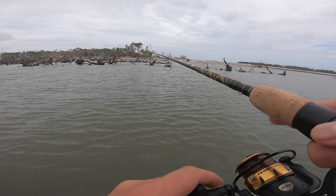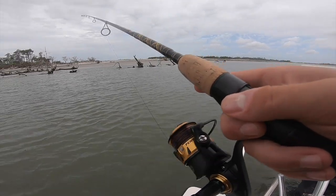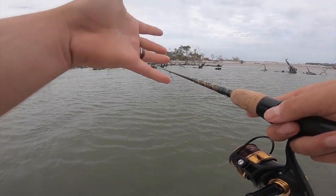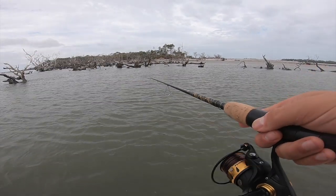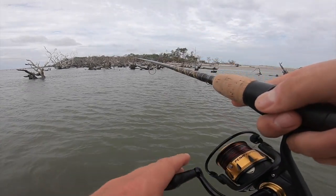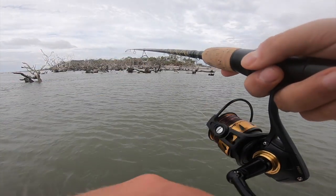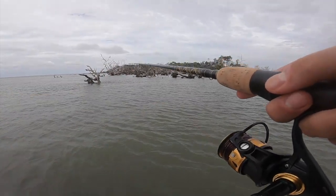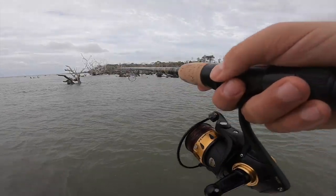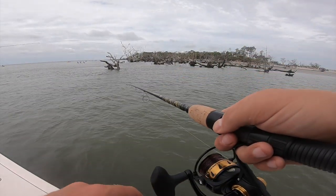So one of the big differences when you're using live bait versus artificial: when you're using artificial, as soon as you feel the bite, you set the hook. When you're using live bait, you feel that tap — you kind of want to give them a few seconds just to swallow the fish or get it in their mouth, and then you set the hook. That's pretty much the main difference. A lot of people say you've got to sing happy birthday twice or count to five. Really, you just want to give it one or two seconds, and then set the hook.